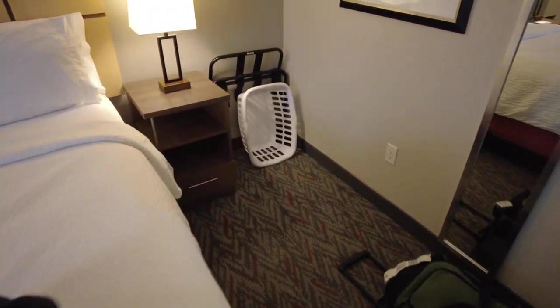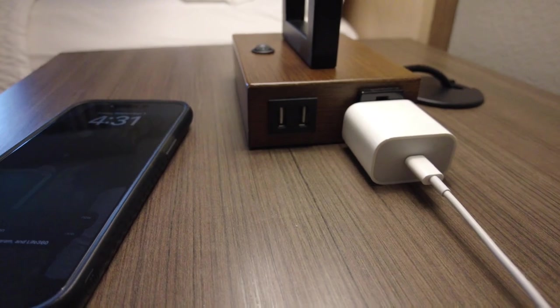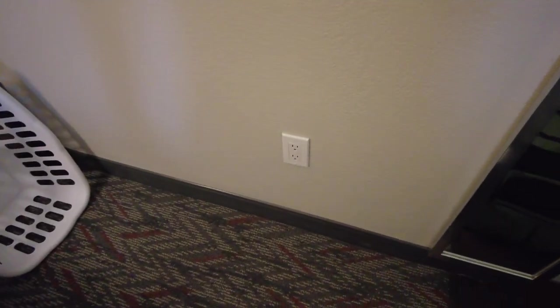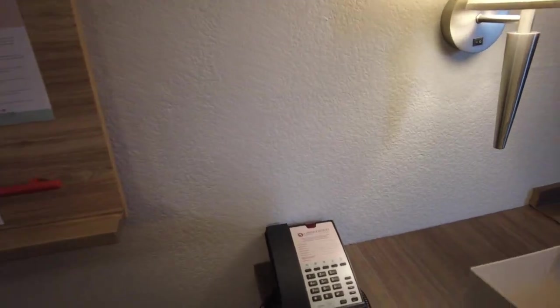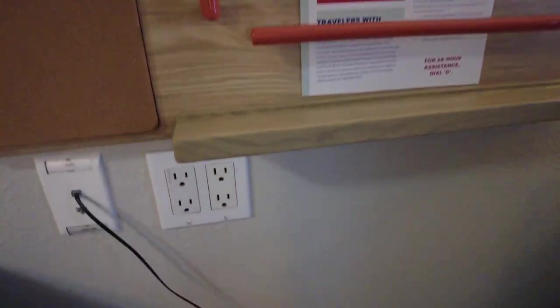On the sides of these lamps there are two USB-C plug-ins, and also underneath the lamp there are some more plug-ins — so there are plenty of charging options. There's also a little coat rack to hang up your stuff, a phone, and a little note board area with some more plug-ins.